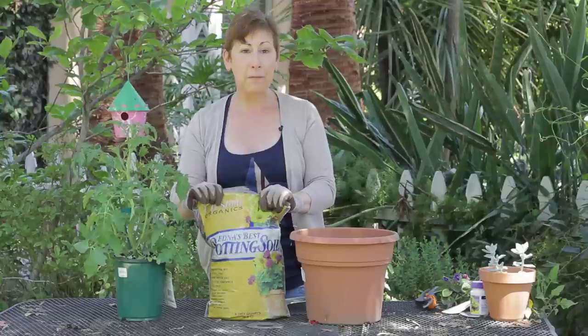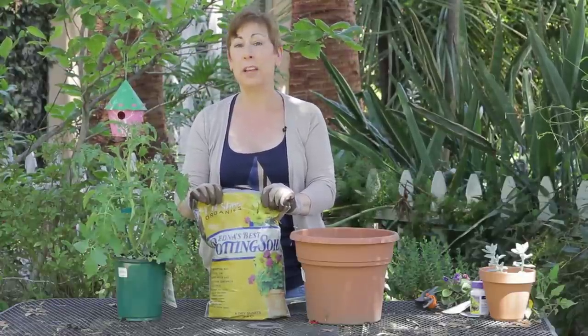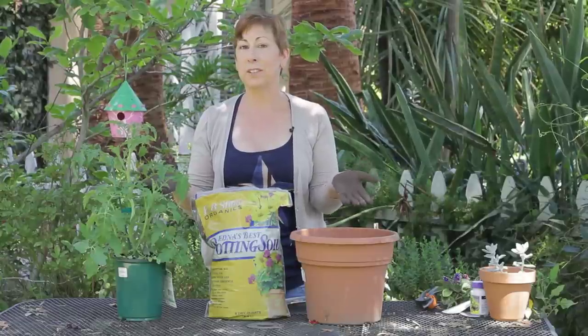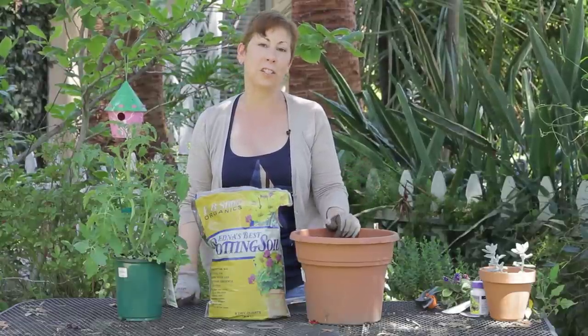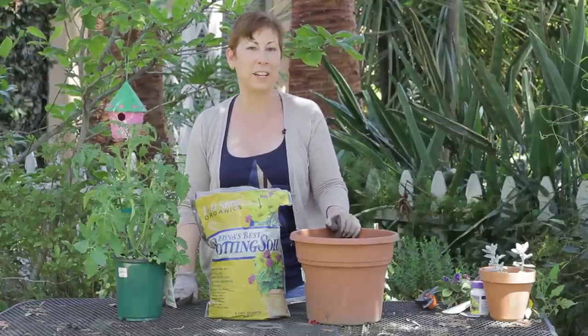So have fun looking for some organic potting soil. Online is a great place or ask your nursery center. And if you have any other questions about good brands of potting soil to use, please contact me at www.edencondensed.com. Thank you very much.